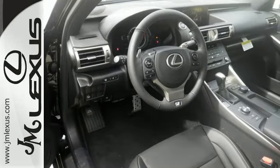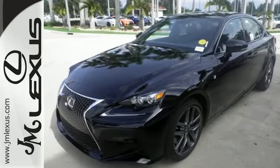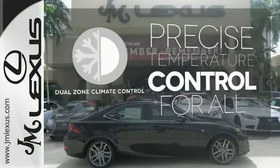This frisky Lexus adds attractive LED headlamps and the illuminated entry system for even more intrigue. No one will complain about the temperature with the dual zone climate control.